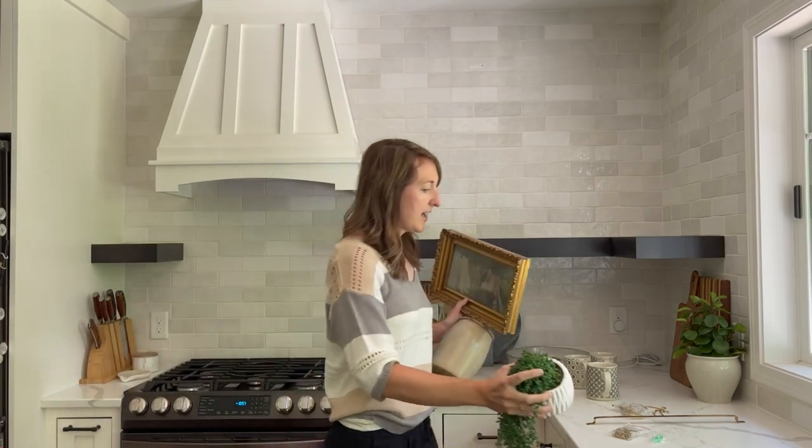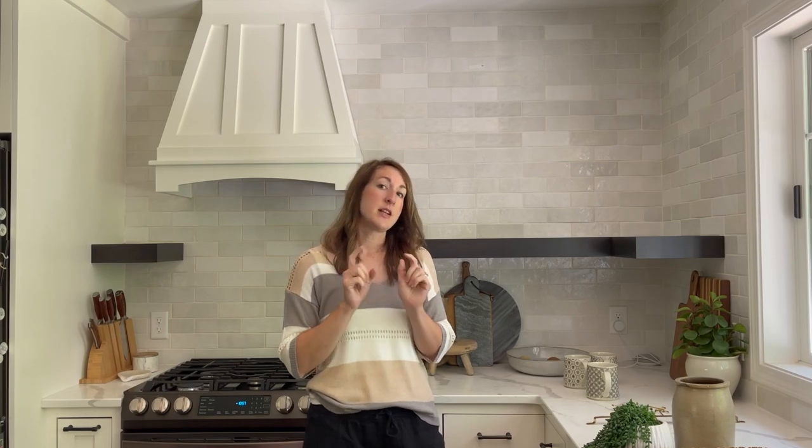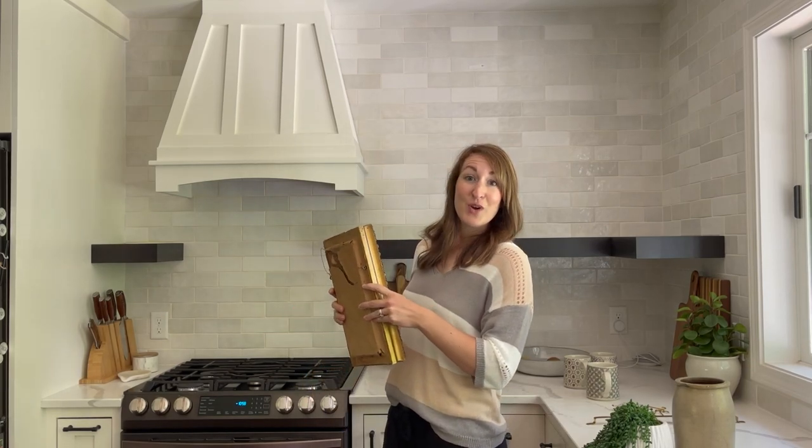Let's talk shelving. I have a love of open shelves in kitchens — they are my favorite. I've done so many blog posts on open shelving: how to build your own kitchen shelving, the pros and cons of open shelving versus upper cabinets, and how to decorate open shelves in a kitchen. All of that is on my blog; I'll link some of those posts in the description below. Right now I want to show you a variety of ways to decorate open shelving in a kitchen so it feels more artistic and creative, a little outside the box.